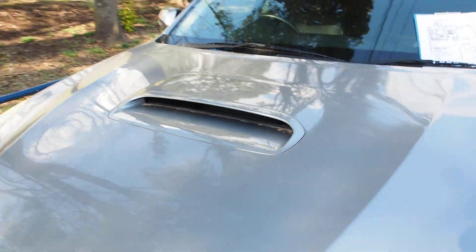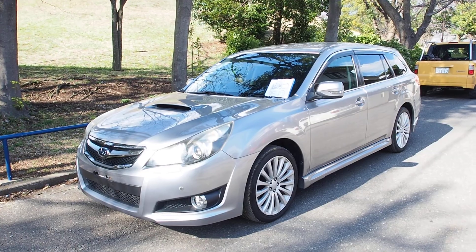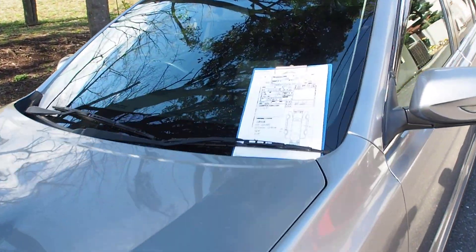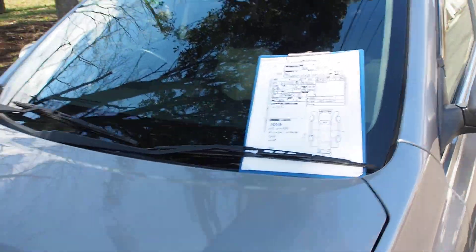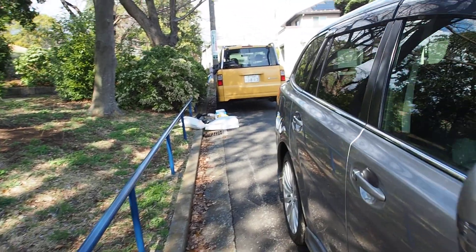Okay, let me close that up and give you a quick look at the car. Then I'll go over the auction inspection sheet quickly, do a once-around, and then the interior. I'll also mention it's a 2009 2.5 GT turbo.